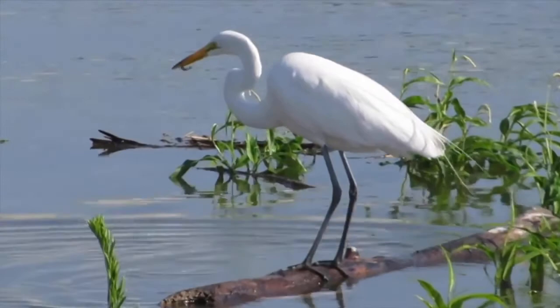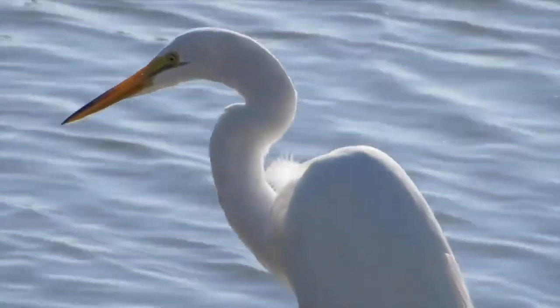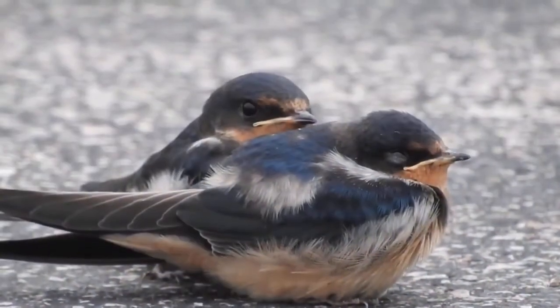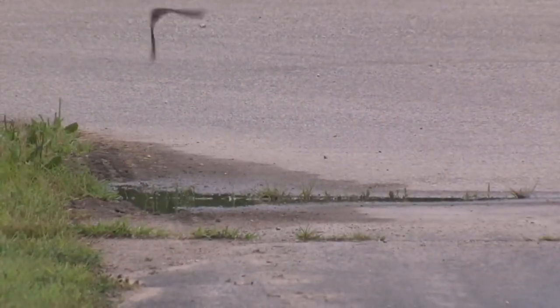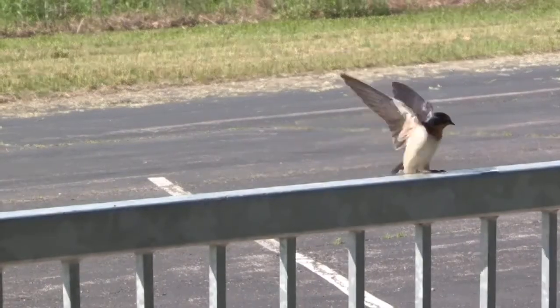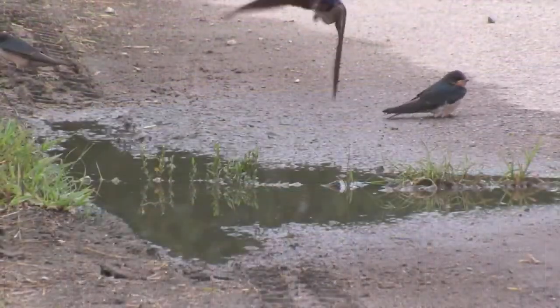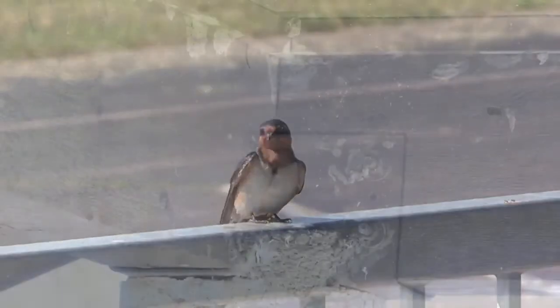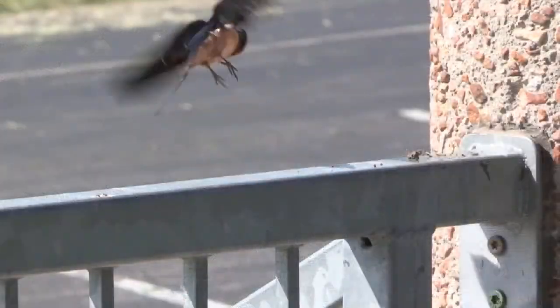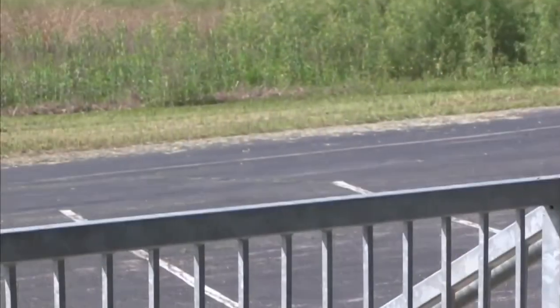The great egret is commonly credited with the birth of the conservation movement, but actually the barn swallow was the impetus. George Bird Grinnell wrote an essay in 1886 condemning the use of barn swallow feathers in ladies' hats, and the resulting indignation among his readers led to the founding of the first Audubon Society chapter.